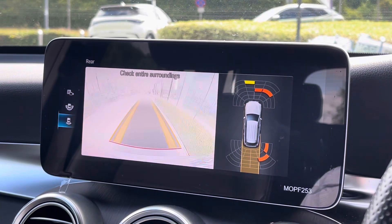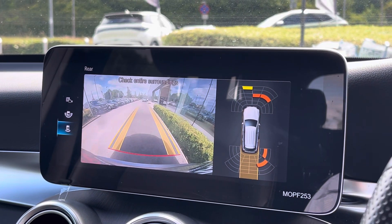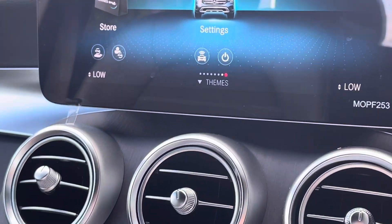As we pop this vehicle into reverse gear, it does activate the rear view camera with different camera options and the front and rear parking sensors. You've also got guidelines which will help an absolute dream in those tight city car park spaces.